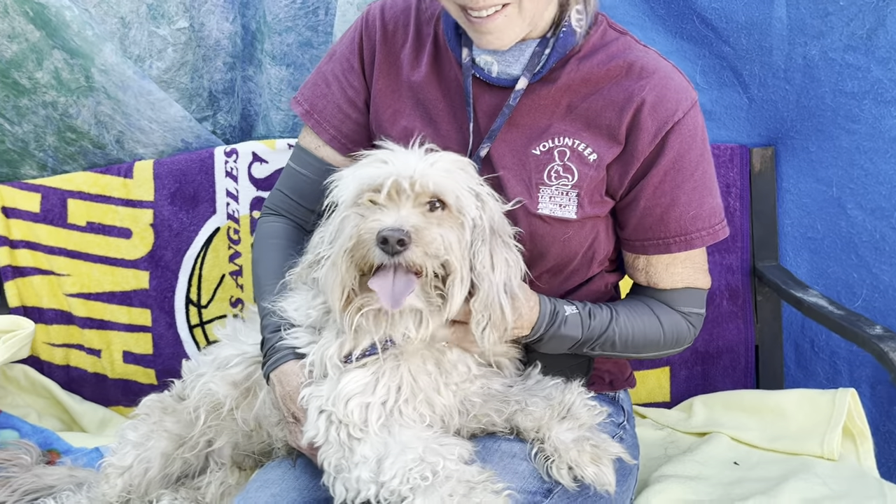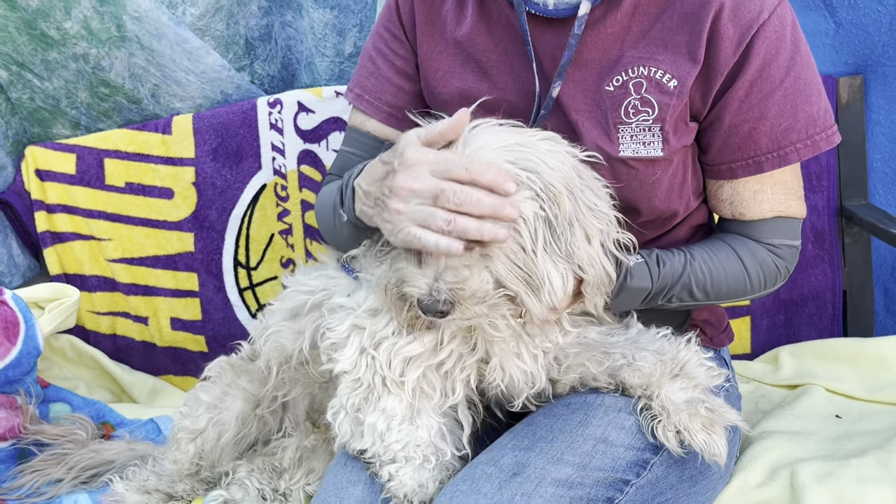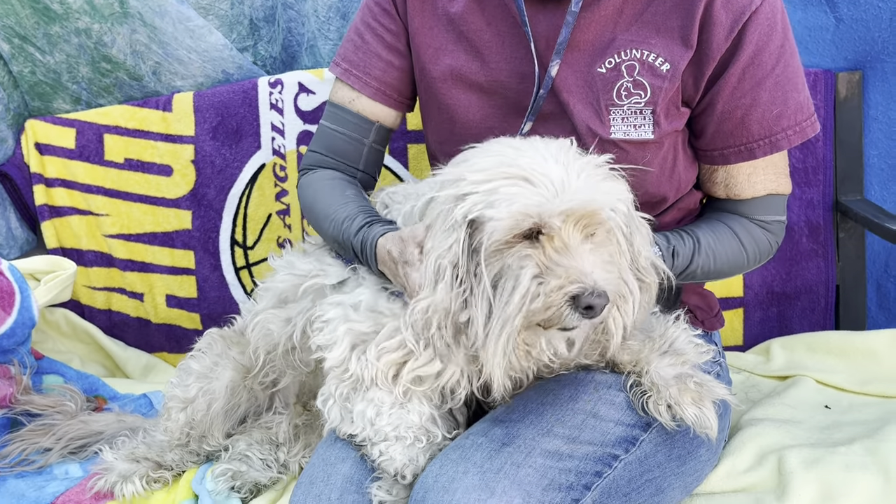I'd like you to meet Phileas. Phileas' impound number here at the Baldwin Park Animal Care Center is A5575378.